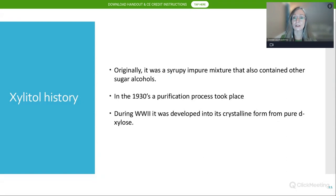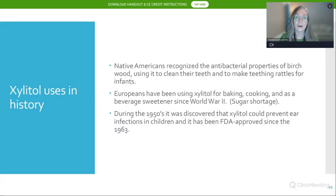Birch trees were used in the same process. In the 1930s, a purification process took place, and during World War II it was developed into its crystalline form from pure D-Xylose. Native Americans recognized the antibacterial properties of birch trees, fabricating teething rattles and tooth-cleaning sticks for their children. Europeans have used xylitol for decades for baking, cooking, and as a beverage sweetener, and the WWII sugar shortage really launched much of the research we see today.